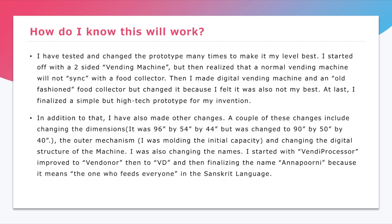In addition to that, I have also made other changes. A couple of these changes include the dimensions, the initial capacity, the digital structure, and the name. For the name, I started off with Vendee Processor, improved to Vendonor, then to VD, and then finalizing the name Anaporni because it means 'the one who feeds everyone' in the Sanskrit language.